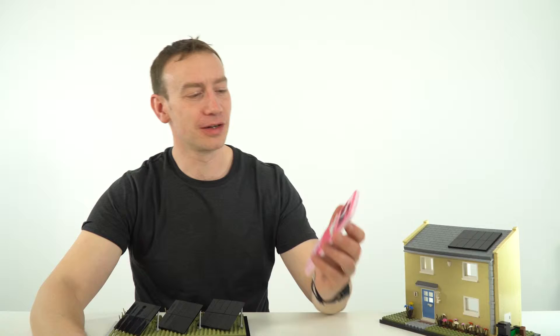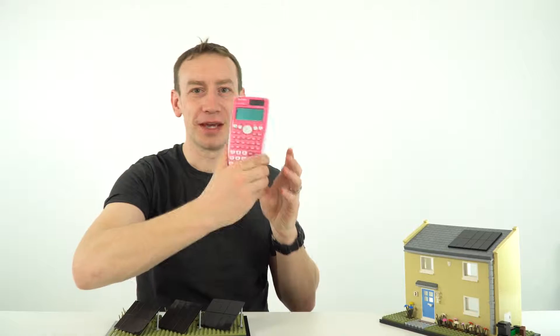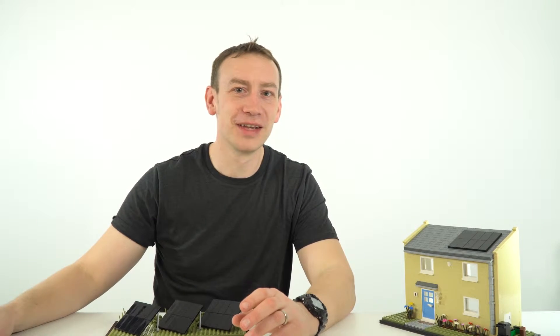Generating electricity from sunlight isn't a new idea. For example, this calculator has just got a little solar panel at the top and that powers it. But in recent years the cost has come down, and that means these are more widely seen and can be used to generate meaningful amounts of electricity.